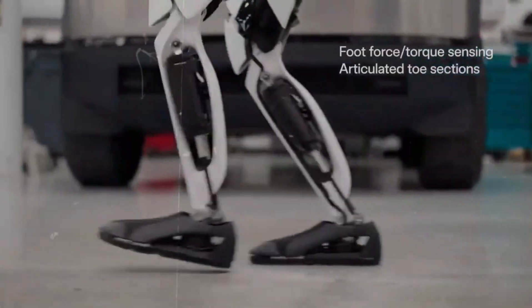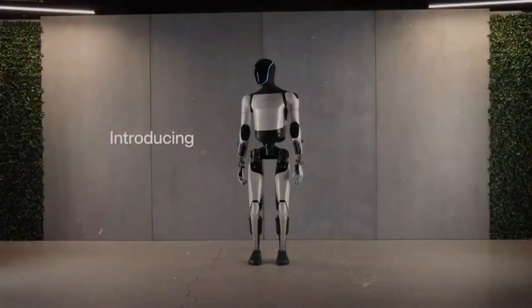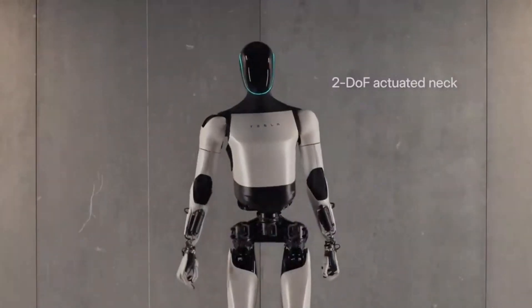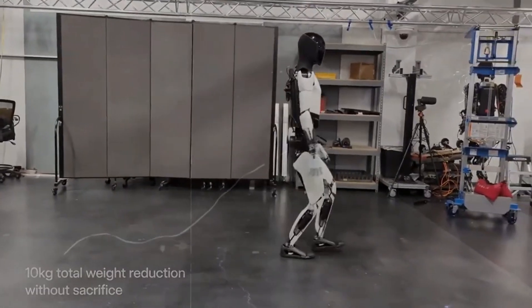Looking ahead, the future of the Tesla bot is both bright and promising. Tesla plans to significantly ramp up production, with a goal of manufacturing thousands of units by the end of next year. By 2025, Elon Musk envisions launching mass production with even more advanced motion systems and enhanced artificial intelligence capabilities. While Boston Dynamics excels in creating robots with dynamic capabilities tailored for specialized tasks, Tesla is focused on developing a versatile robot designed for mass production and affordability, with a target price under $220,000. Boston Dynamics Atlas, despite its impressive feats like dancing and acrobatics, remains a research prototype and is not available for public purchase.